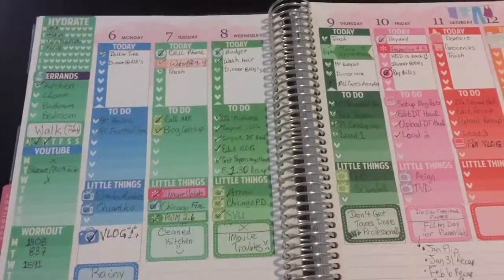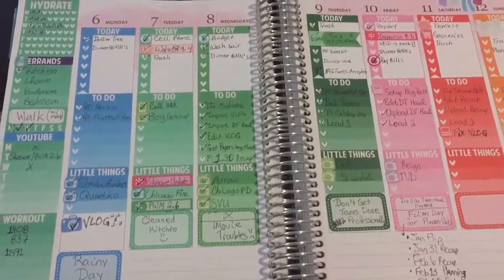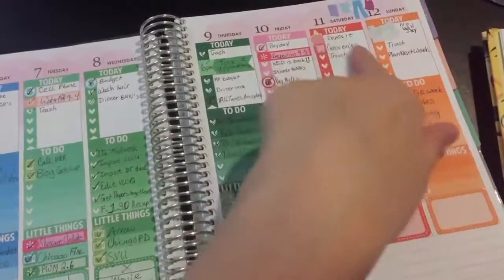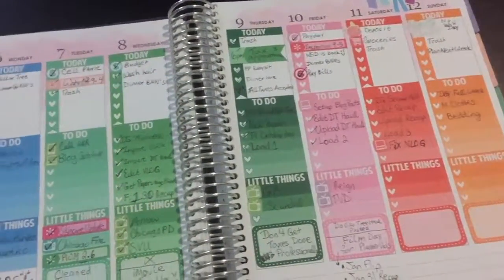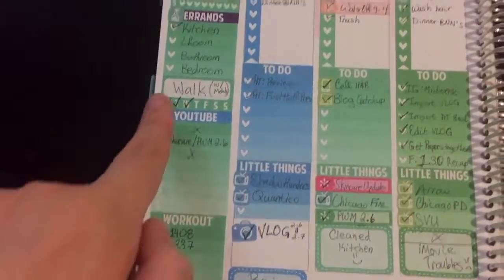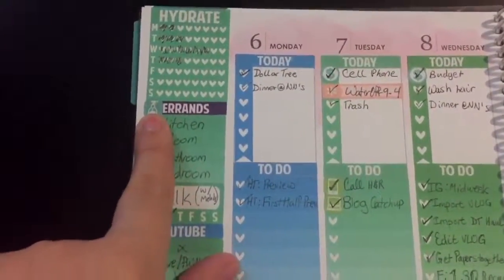Hey guys, welcome back to my channel. Let's do this week's recap. Today is Friday the 10th. The entire sidebar except for the spray bottle is going to be Wild Summer Designs.